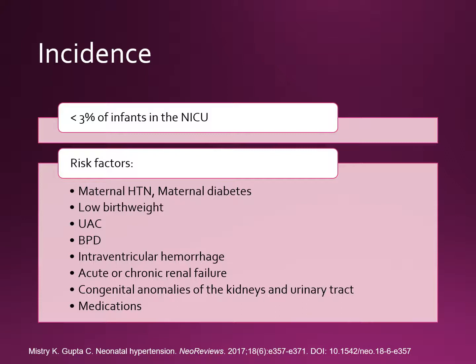Also, acute or chronic renal failure or congenital anomalies of the kidneys and urinary tract. And medications such as steroids, indomethacin, vasopressors, bronchodilators, and antenatal steroid exposure are also considered risk factors for neonatal hypertension.